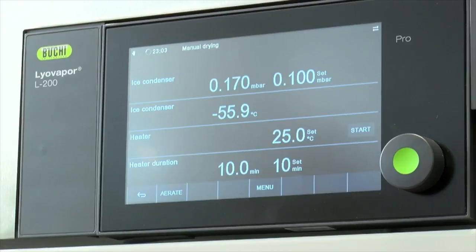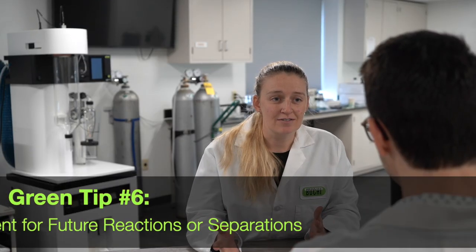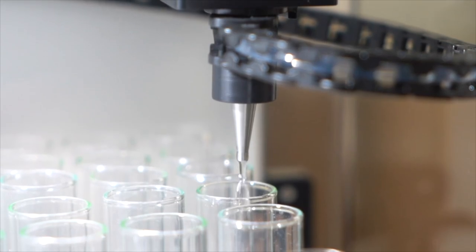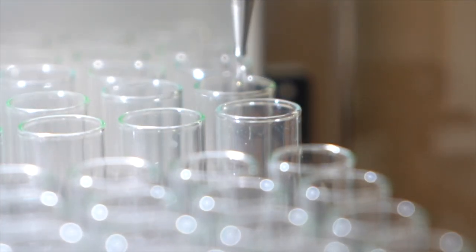Then the freeze dryer helps us get to sub-5% moisture content, and that's great for increasing the shelf life of my products. And that solvent that you recovered off the parallel evaporator can be recycled and used for future reactions or purifications — that's green chemistry, and it saves business green in the bank.